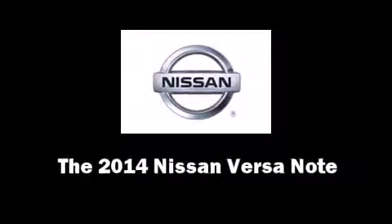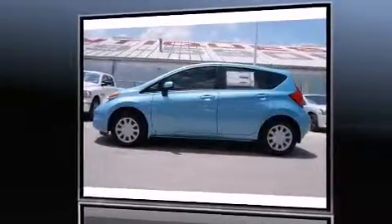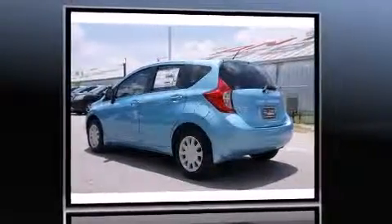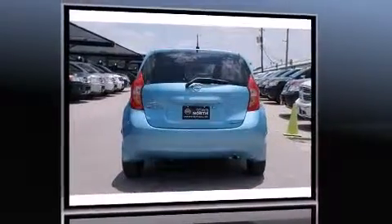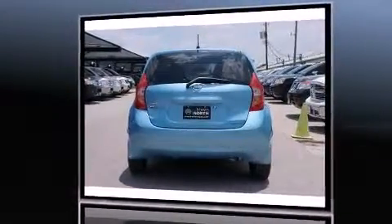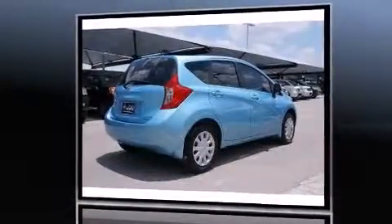Step into the 2014 Nissan Versa Note. This four-door, five-passenger hatchback offers the latest in technological innovation and style. Smooth gear shifts are achieved thanks to the efficient four-cylinder engine, and for added security, dynamic stability control supplements the drivetrain.